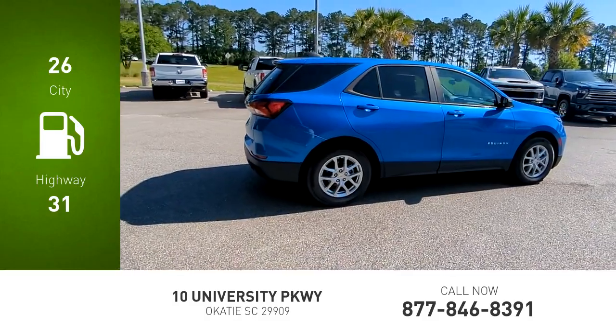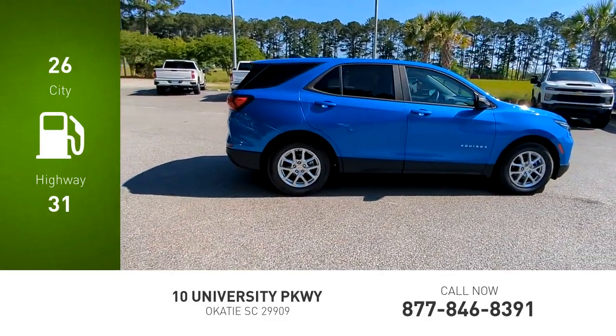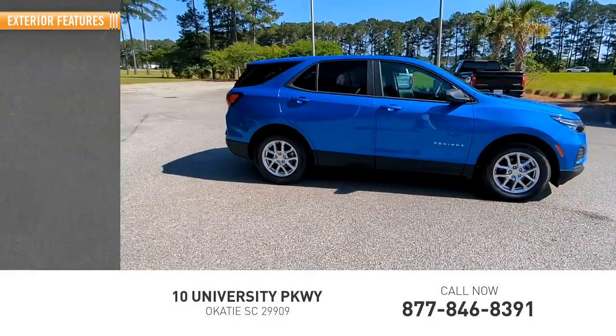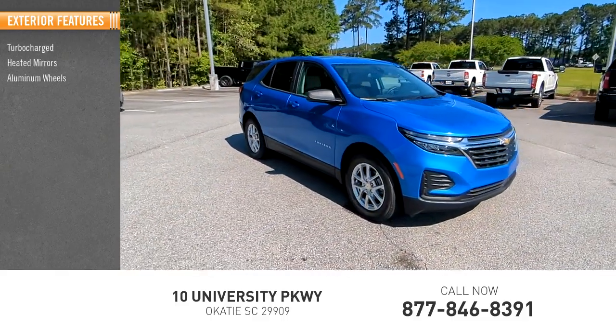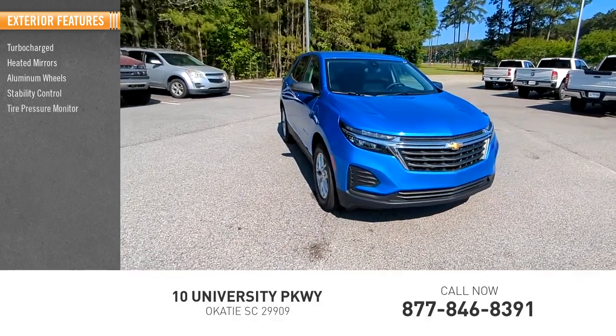Great fuel efficiency saves you money by requiring fewer trips to the gas station. Here are some of this vehicle's great options: turbocharged, heated mirrors, aluminum wheels, stability control, tire pressure monitor.